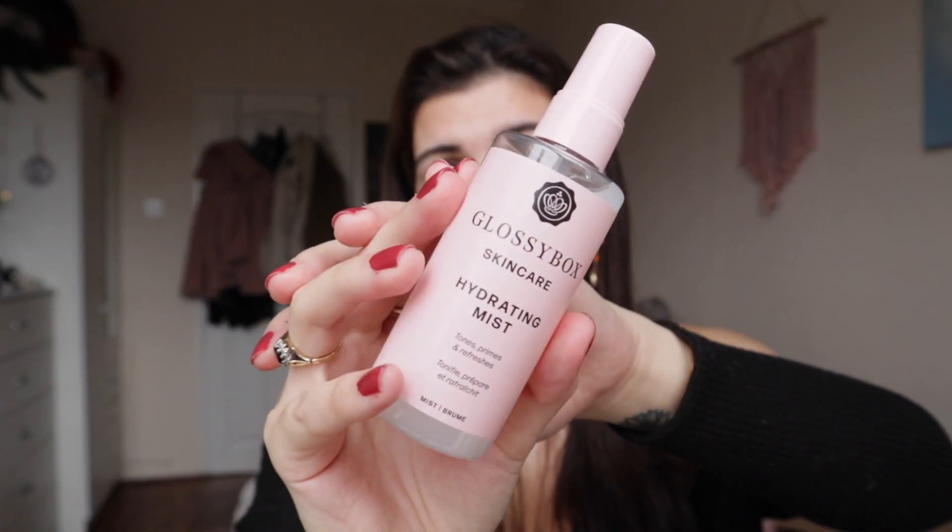On skincare I also want to talk about Glossybox, who have launched their own skincare range — everything is vegan and cruelty-free. I got sent these products for an ad campaign and I've been really impressed. I've been using the Glossybox Gentle Foaming Cleanser pretty much every day. I'm particularly keen on this one because it is fragrance-free, making it super good for sensitive skin. I like to use a foaming cleanser once a day and this one works really well.